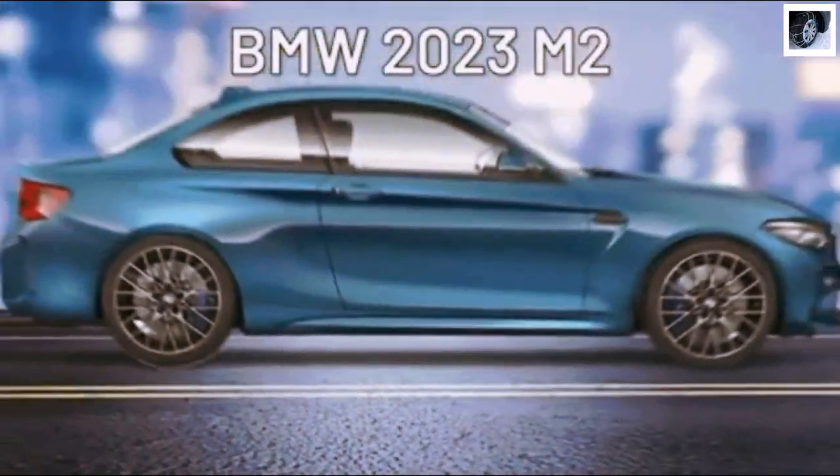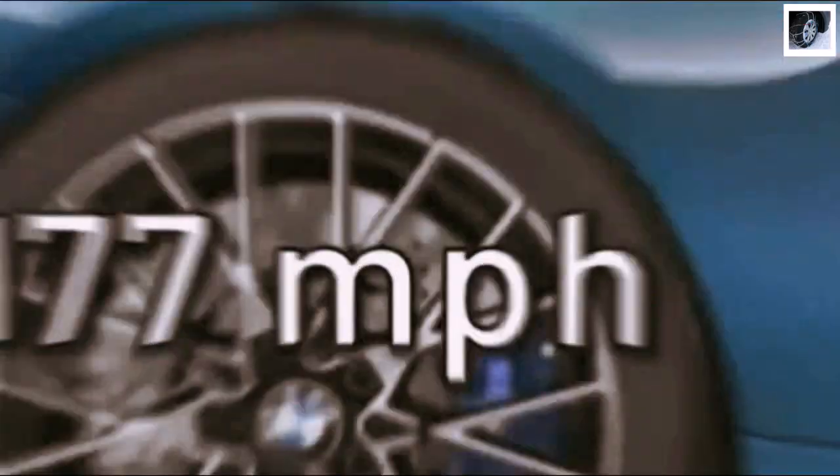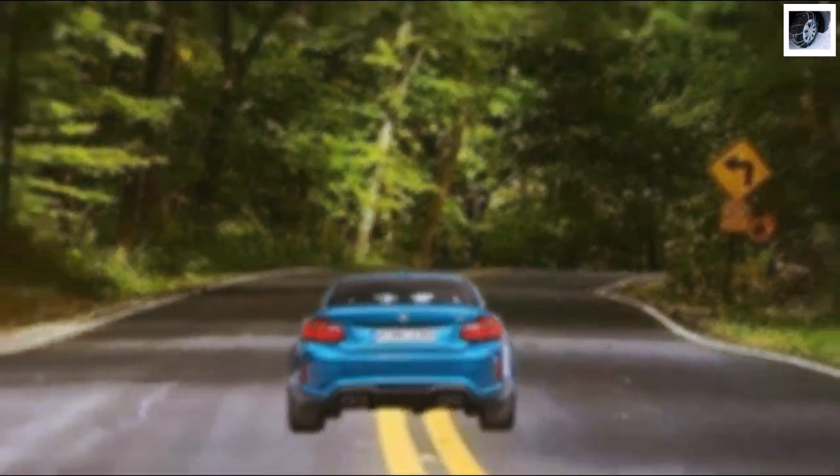But the 2023 M2 hits that mark and keeps going. With a max speed of 177 miles per hour, the G87 M2 is the first rear-wheel drive BMW to drop into the 0-60 3-second range.